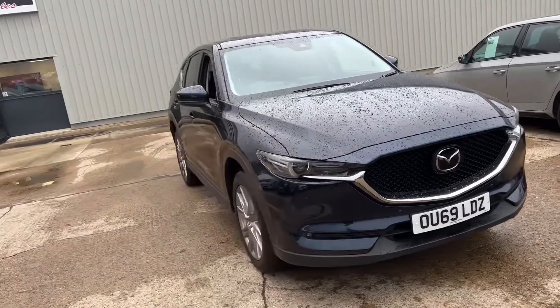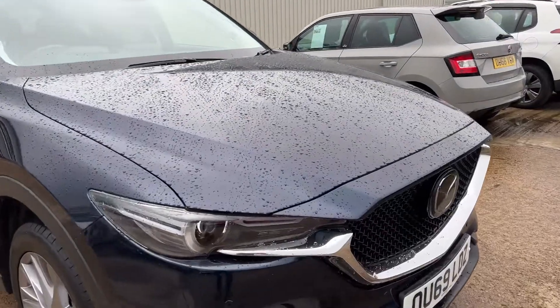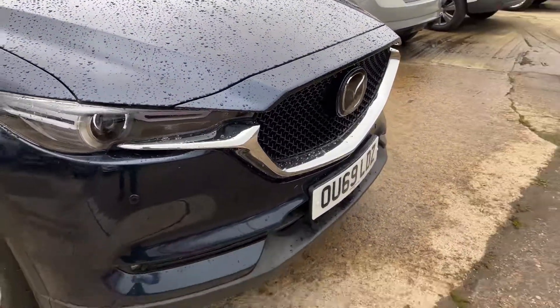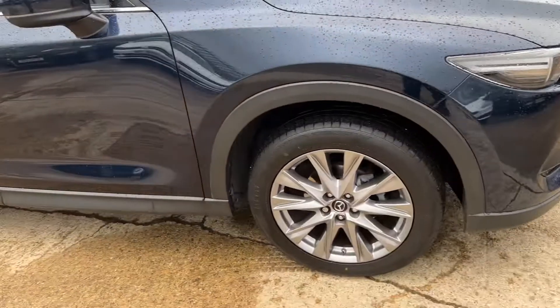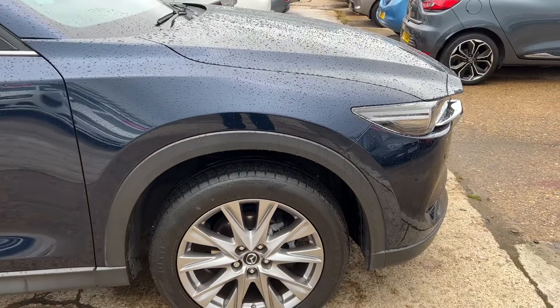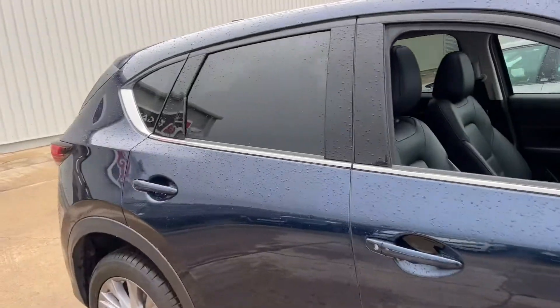As you can see, it's finished in a very dark metallic blue and features the high visibility headlights at the front, the deep Mazda CX-5 grille, and unmarked stylish alloys — I think these are about 19-inch alloys on this one. We've also got privacy glass at the rear.